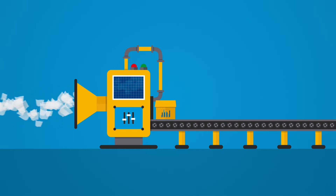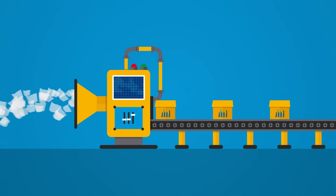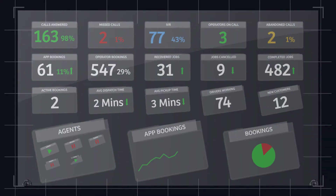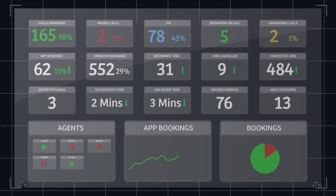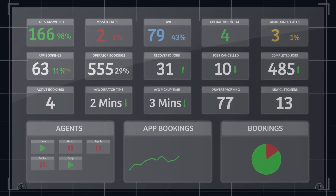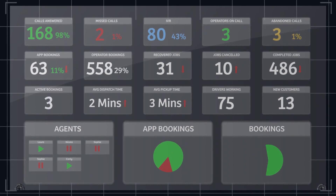Phantom automatically gathers and transforms operational data into simple information your teams can use to improve the way they work. The software monitors over 100 qualitative metrics in real time, making them available for instant overview of business performance, issue identification and operational efficiency. The wallboard can be fully customized to display the statistics you want to see front and center.